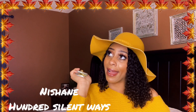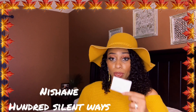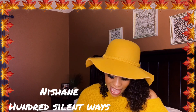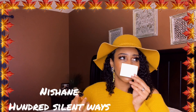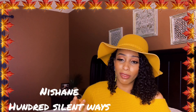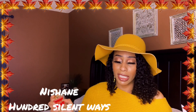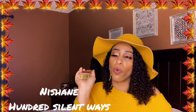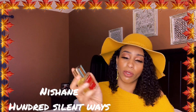I'm on the Nishane train right now, and this is 100 Silent Ways. Notes: Mandarin Orange, Tuberose Peach, Jasmine, Vanilla, and Sandalwood. It's so sexy — sweet vanilla sexiness. I can smell the peach, a little sandalwood, the citruses, the tuberose. It's blended so beautifully. This lasts forever on my skin. It's like a man-eater for me. So glad I got this scent.